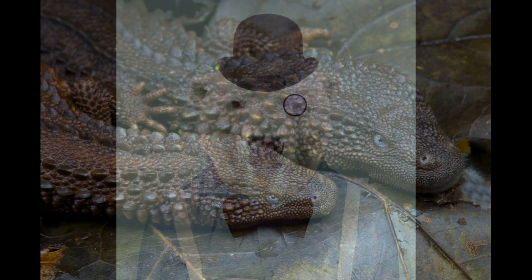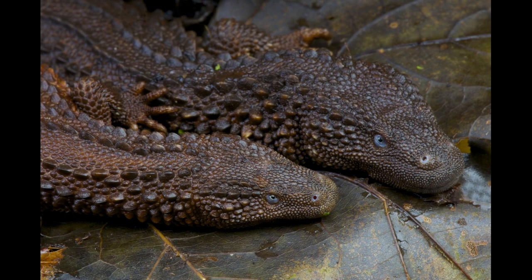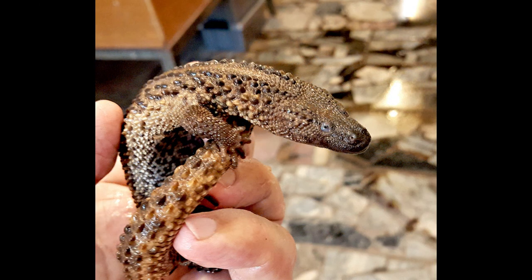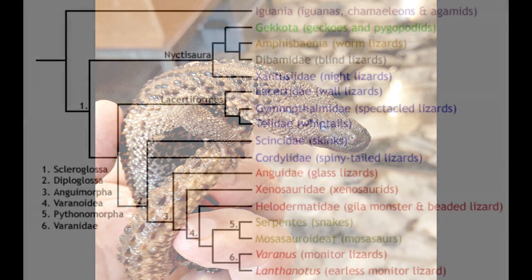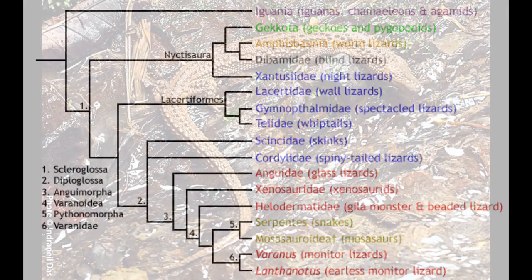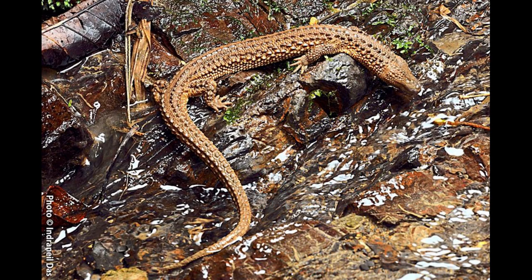The Earless Monitor Lizard is a semi-aquatic, brown animal native to the South East Asian island of Borneo. It is the only living species in the family Lanthonotidae, and it is related to the true monitor lizards. Palaeontologists have suggested that this lineage diverged from true monitors of the family Varanidae during the late Cretaceous period, although the fossil record is completely silent on this matter. This means that Lanthanotids have a long ghost lineage extending back to the Mesozoic.